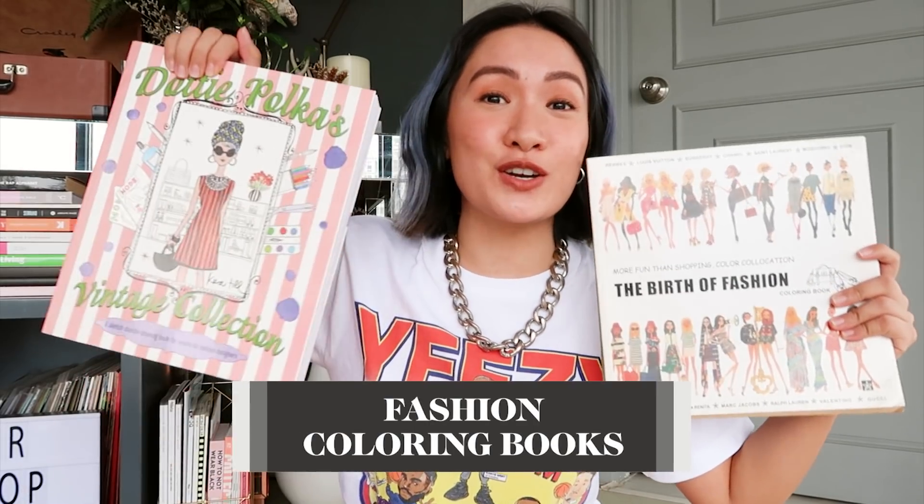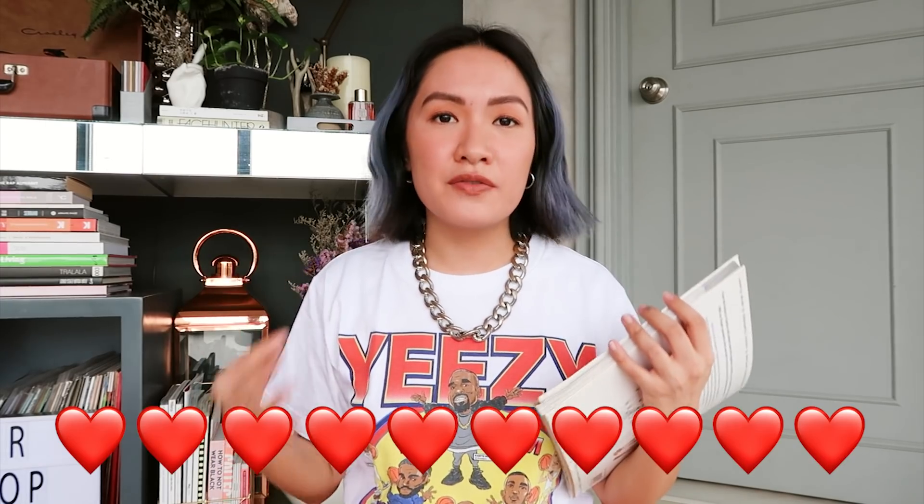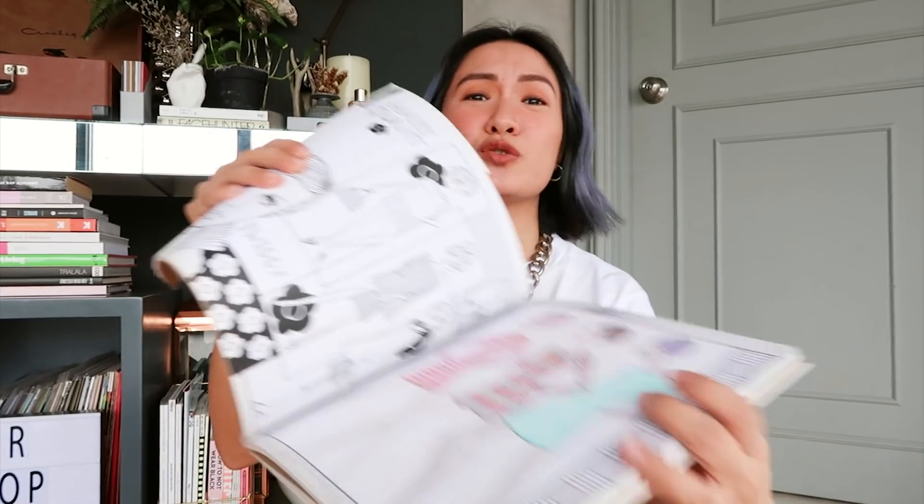Next up are these really nice fashion coloring books. I find it very, very therapeutic. If I have a free hour or two, I really just love coloring. And this one is super cute — it's fashioned after magazines like Nylon or Cosmopolitan.